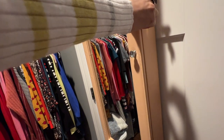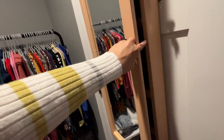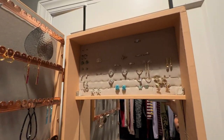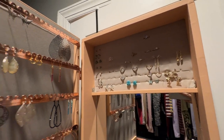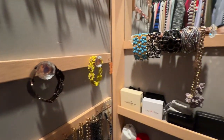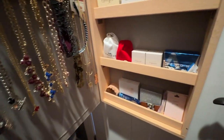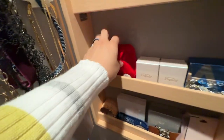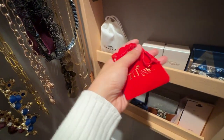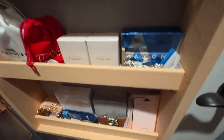My jewelry is all in one place now, unlike before when I had a big jewelry box. So those are my rings and some earrings — dangling earrings, some bracelets, necklaces, and other things here. This one I got from Titanic. This pair of earrings I got from Coach.